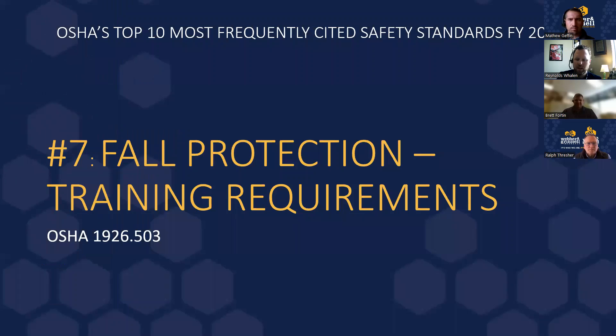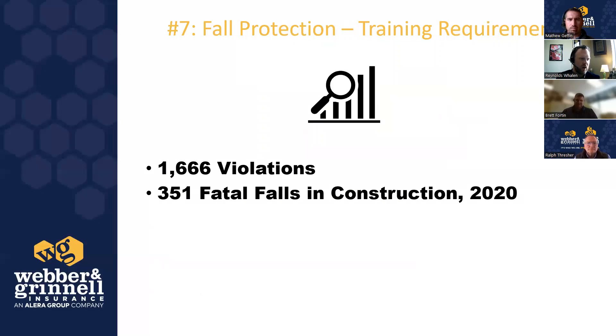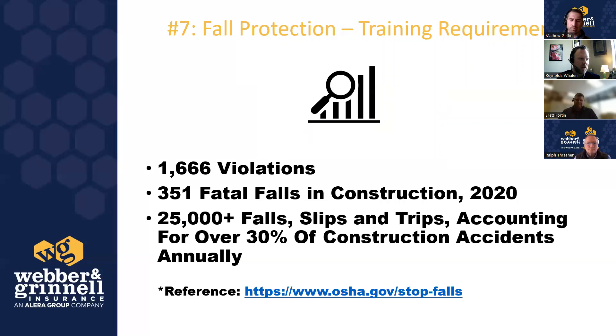Moving on to number seven: fall protection training requirements. There are lots of different approaches to fall protection under OSHA requirements, so we're starting with the training requirements specifically. There were over 1,500 violations in 2021. In construction alone in 2020, there were 351 fatal falls, and over 25,000 fall slips and trips accounting for over 30% of construction accidents — and that's just within construction. Fall protection applies to many, many industries.